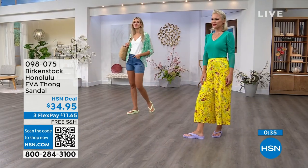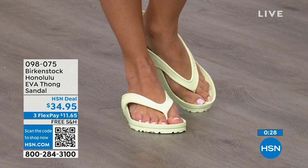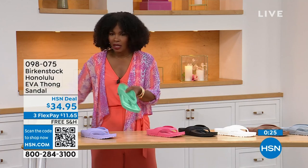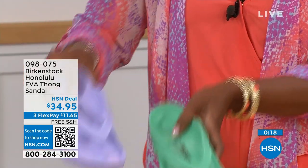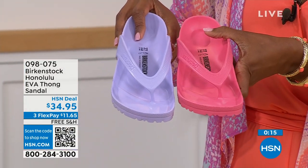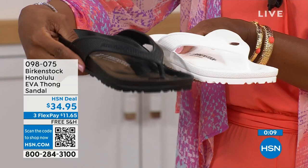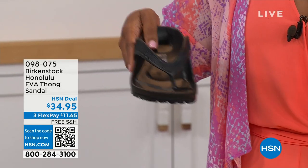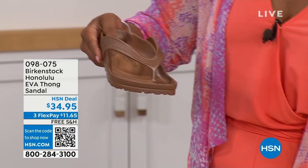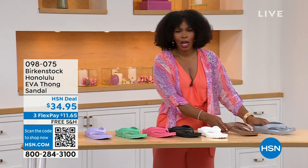Now for colors: Lauren has on purple fog, Adriana has lime green. We also have black, white, jade green — a little richer than lime — watermelon, and metallics in copper and silver. If the white gets dirty, you hose it off. Item number 098-075 to get them home.